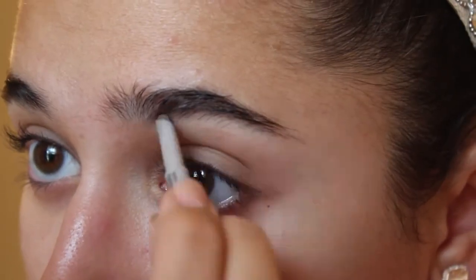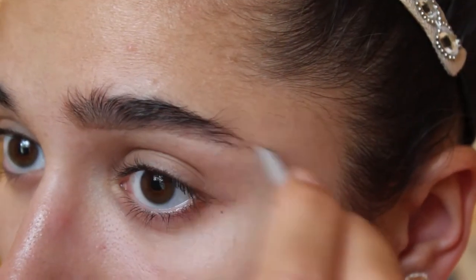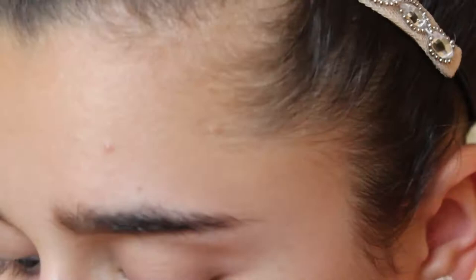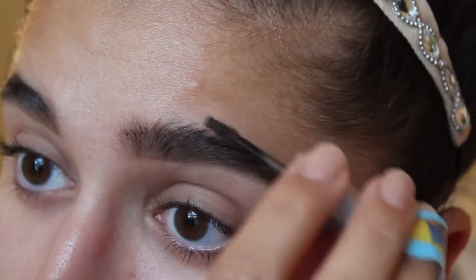To start it all off, I used the Benefit Goof Proof Brow Pencil. I got a little sample of this in my June Birchbox, and I also used the Gimme Brow gel that came in a small Benefit package I purchased recently. I did like both of these, but the pencil was a little red-orange — a little too warm for my liking — so I probably won't be purchasing it again.